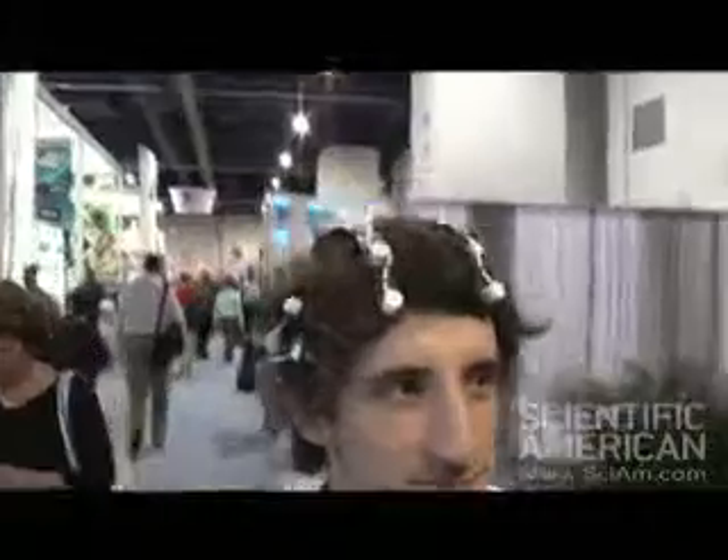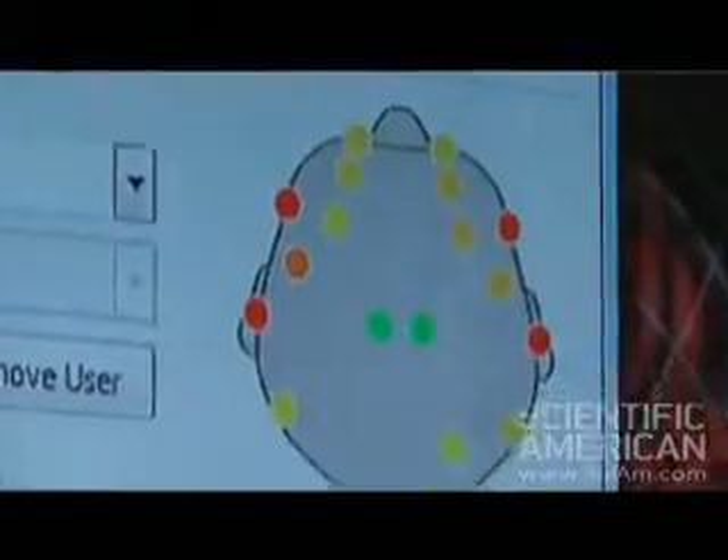We're here in the IBM area in the Las Vegas Convention Center at CES 2008. We're talking to Marco from Emotiv, which is a company that's partnered with IBM. Essentially, the demo he's about to show us involves this little setup on his head, including an EEG system reading his brain waves and then making the corresponding facial movements on this avatar on the screen in front of us.